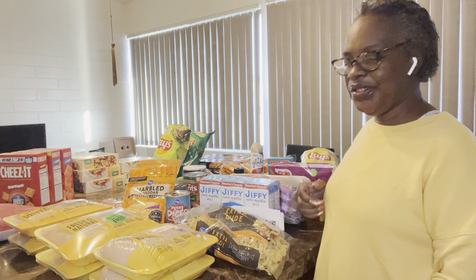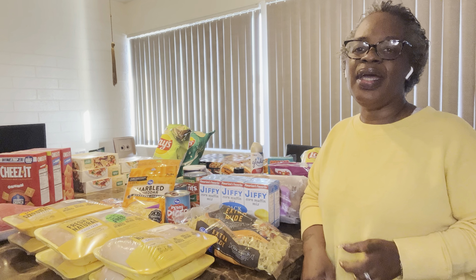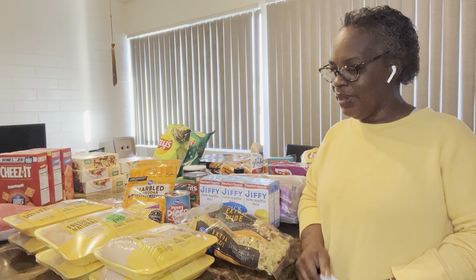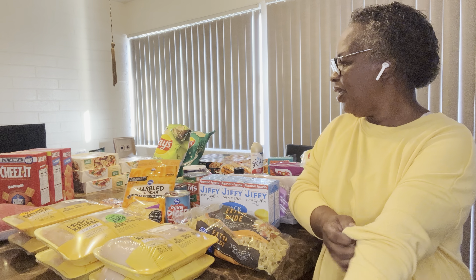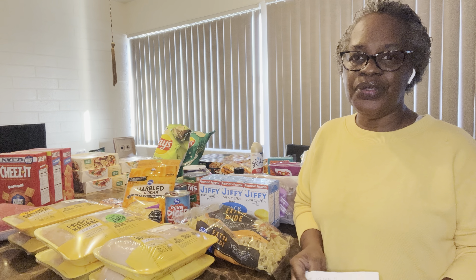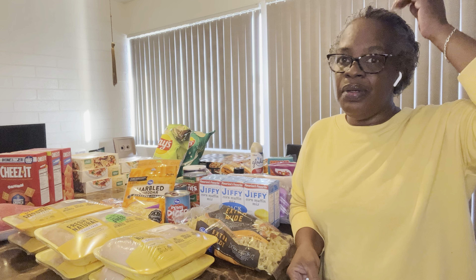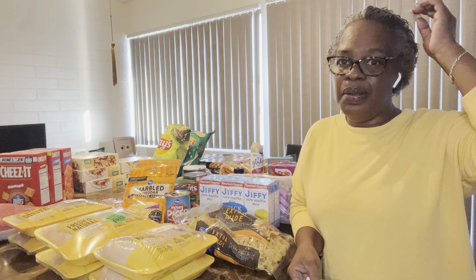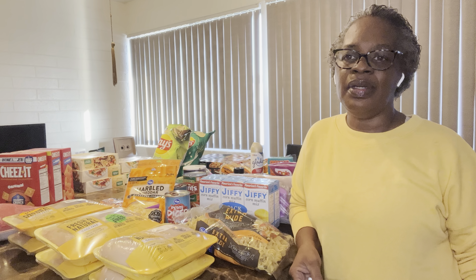Hi guys, welcome back to my channel. I'm here today with another Kroger fried food haul. How you guys doing? I'm doing pretty good. Just have to get a little shopping done this week. Make sure you like, comment and subscribe, and go over and follow me on my Instagram at littlemom48 and my TikTok at littlemom.